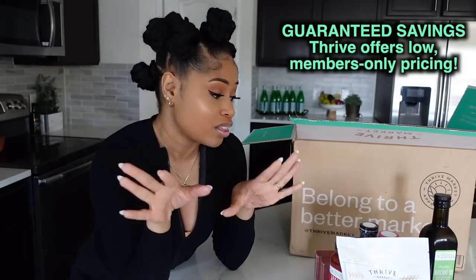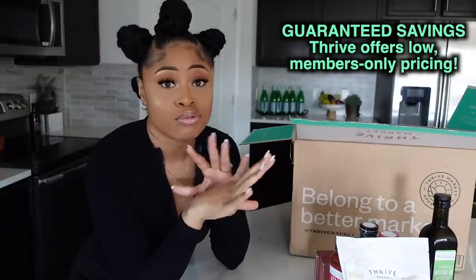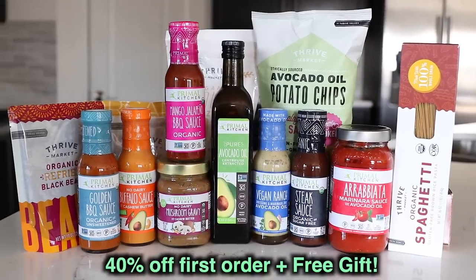Definitely look into Primal Kitchen products — Thrive Market is the perfect place to get them because they save you a ton of money. They have the best prices around and such a good selection. Click the link in my description box, and if you sign up, you can save 40% off your first order and get a free gift. All details are down below.